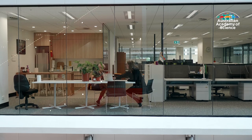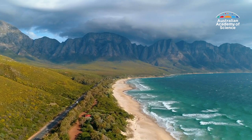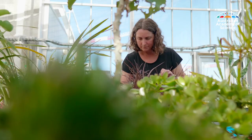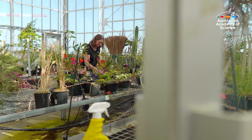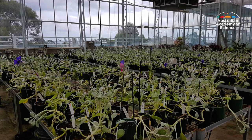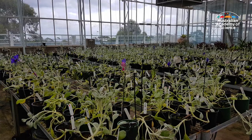Professor Angela Moles wanted to be sure this was a case of rapid evolution. Her team tracked down the parent population in South Africa, collecting seeds to grow alongside Australian-sourced seeds in a rooftop glasshouse at UNSW Sydney. The seeds were made in different conditions because they were grown in different countries, so they did another year of work growing them through one generation in the glasshouse to take out the effects of that maternal environment.